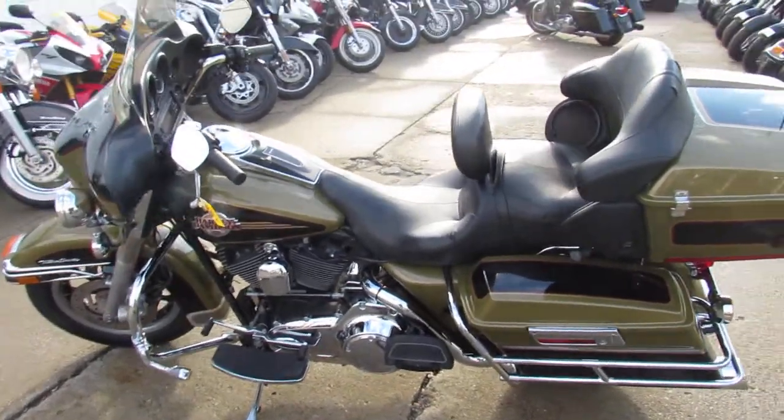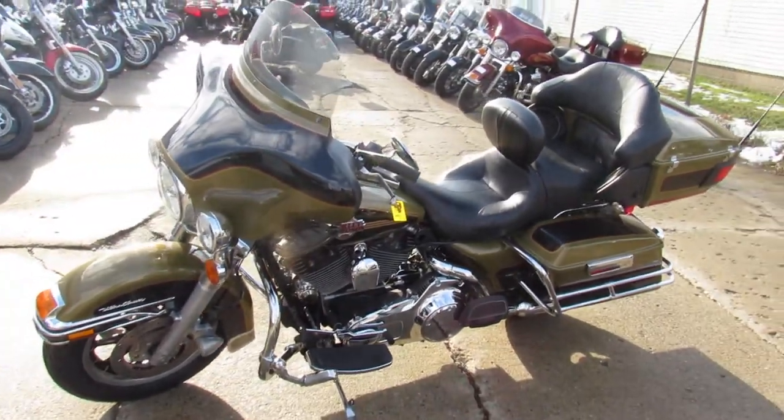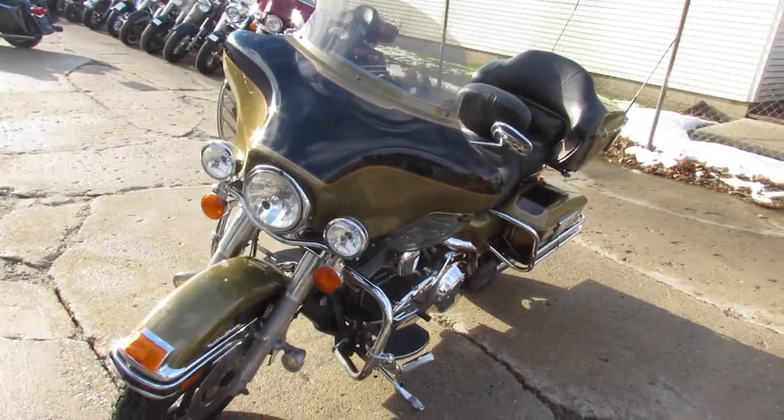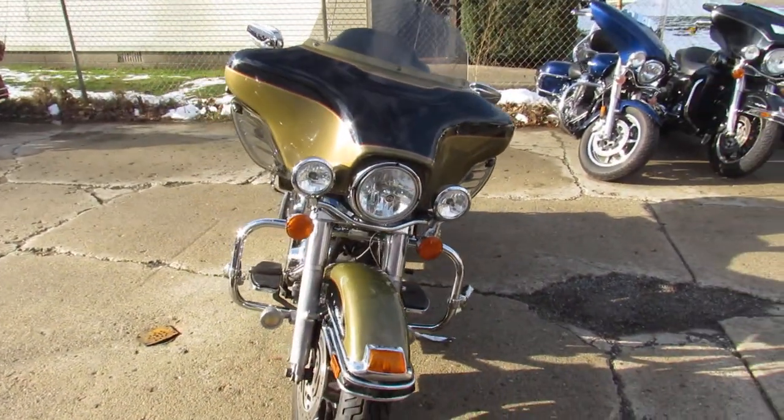Hey guys, it's ApprovalPowerSports.com here at the used Harley-Davidson Headquarters of the Midwest. We've got over 350 used Harley-Davidsons in our showroom for sale. We've got out-of-state financing, guaranteed financing, and accessible shipping out-of-state. Whatever you guys need, give us a call.